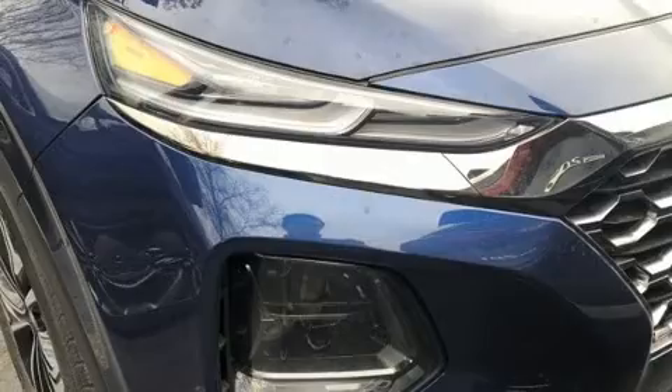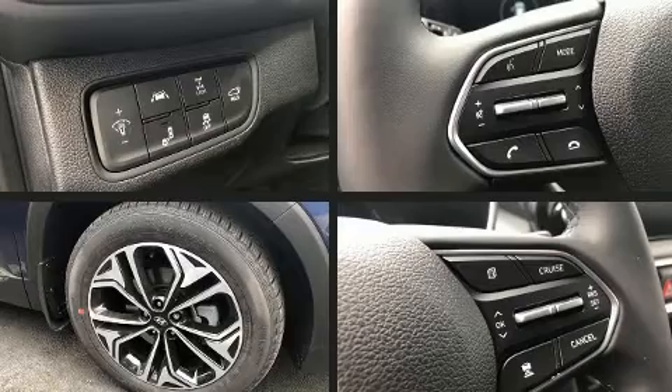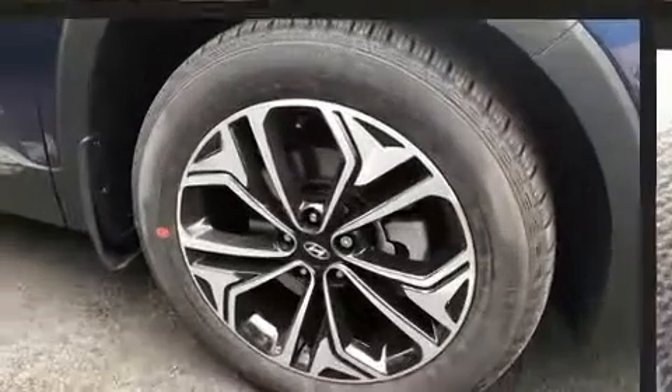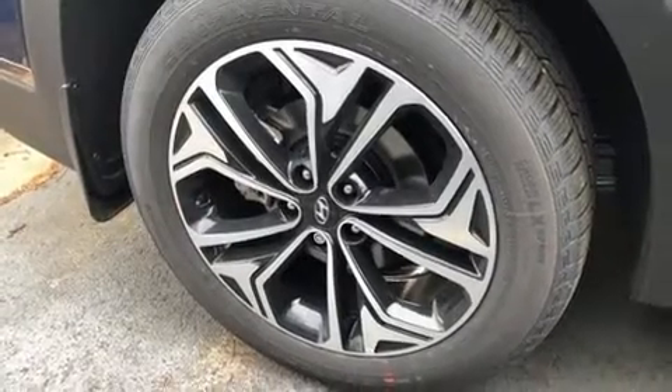Hyundai prioritized comfort and style by including a power seat, lane departure warning, and seat memory. Features such as automatic climate control and leather upholstery prove that economical transportation does not need to be sparsely equipped.